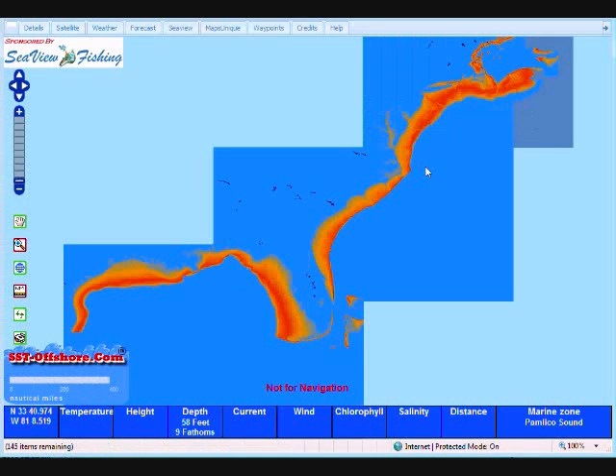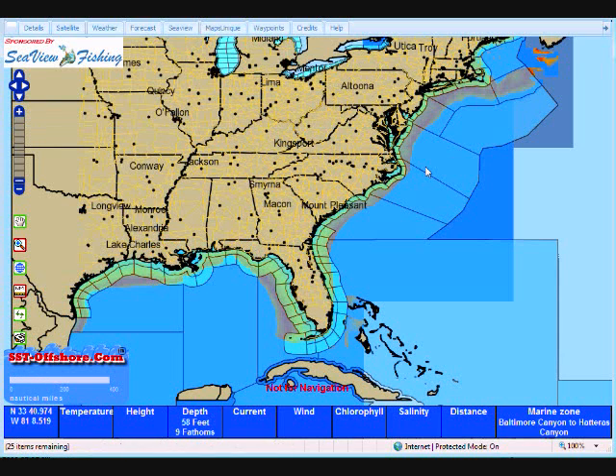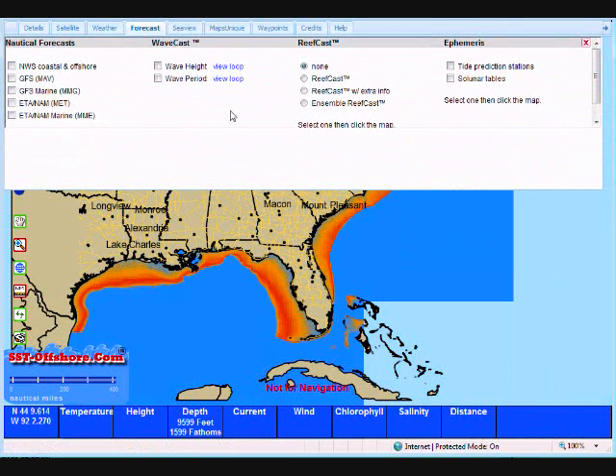I'll zoom out so that you can see the areas that we cover. All of these forecasts are available 24 hours a day, seven days a week. They're updated every 15 minutes. So if you want the latest forecast from the National Weather Service, this is a very easy place to get them. Let's go to our next tab. We're going back up to click on forecast and we're going to turn off the National Weather Service coastal and offshore forecasts.